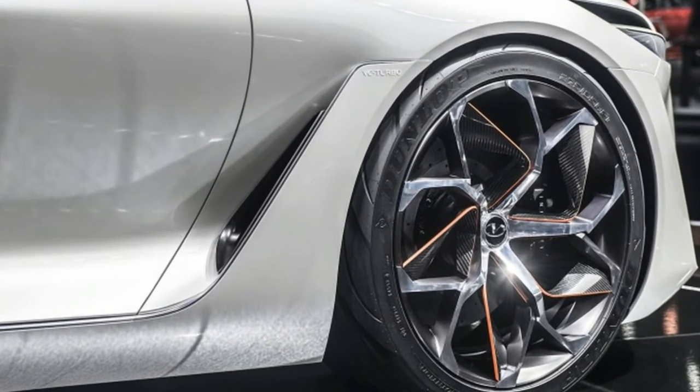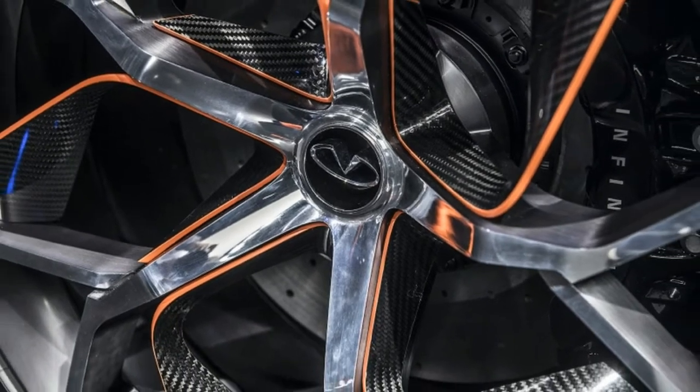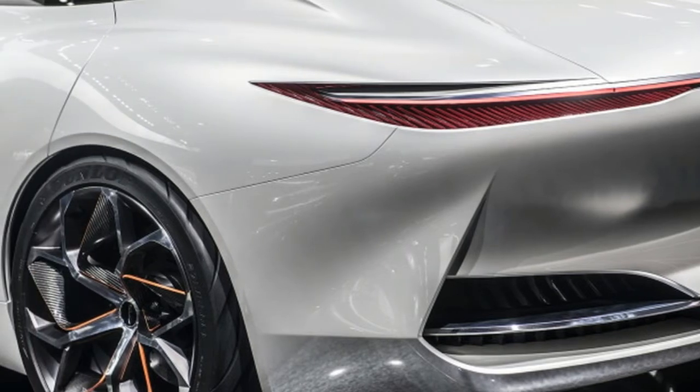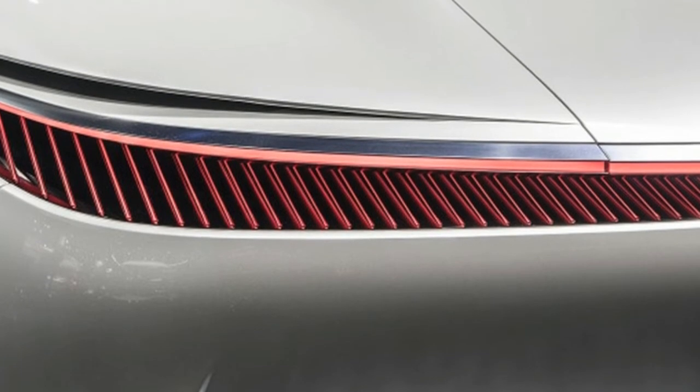Electric automakers like Fisker, Lucid Motors, and the like have been doing something similar with electric powertrains, but Infiniti's VC Turbo allows the company to do something similar with technology that is ready for prime time while still bridging the gap to more efficient future powertrains.